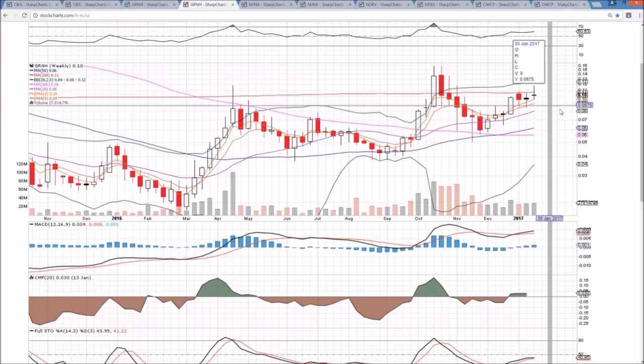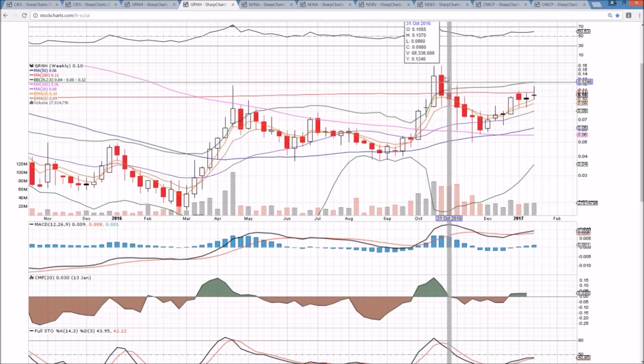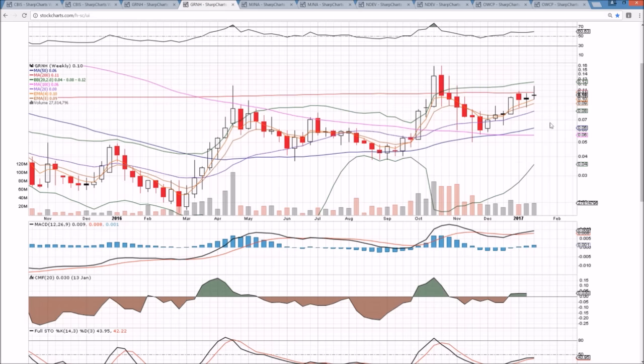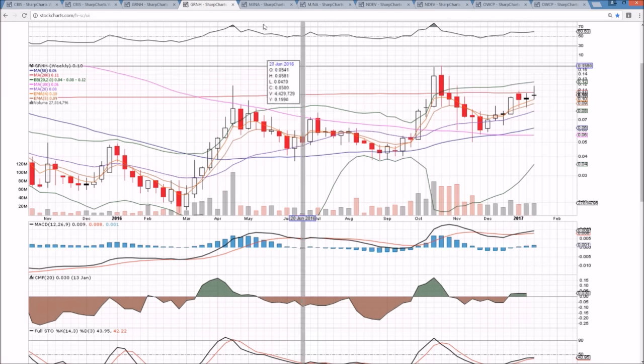On the weekly timeframe, we really want to close over $0.106 — this 200-week moving average. You can see once we lost that level, we rejected one, two, three, four times. We need to close above that level to be looking back at the highs from before the vote — which CBIS has already broken — that would be a break of $0.159 if GRNH were up at that level. Still a long way to go. Must close tomorrow over $0.106 and turn this 200-week moving average into support to be looking good heading into next week.